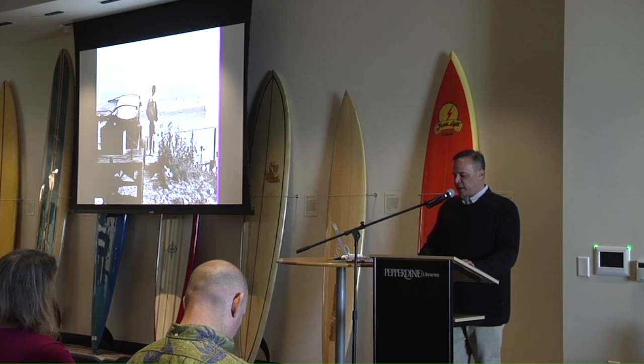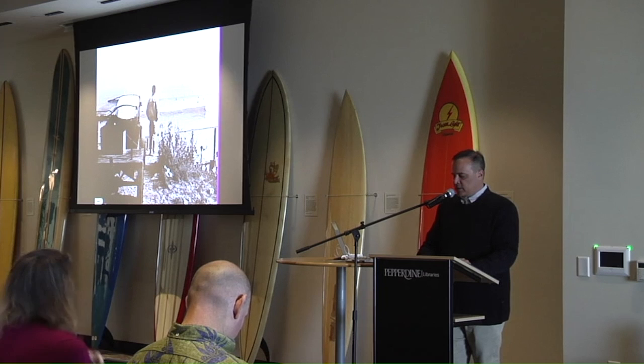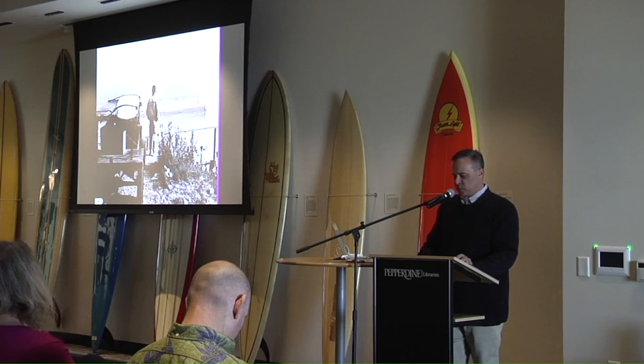The Malibu Historic District is the beach of Bob Simmons, shown here at Malibu — he's the one who shaped those two boards on either side of the doorway behind you. It's the beach of Joe Quig, Matt Kivlin, Dale Velzey, and Dave Sweet.